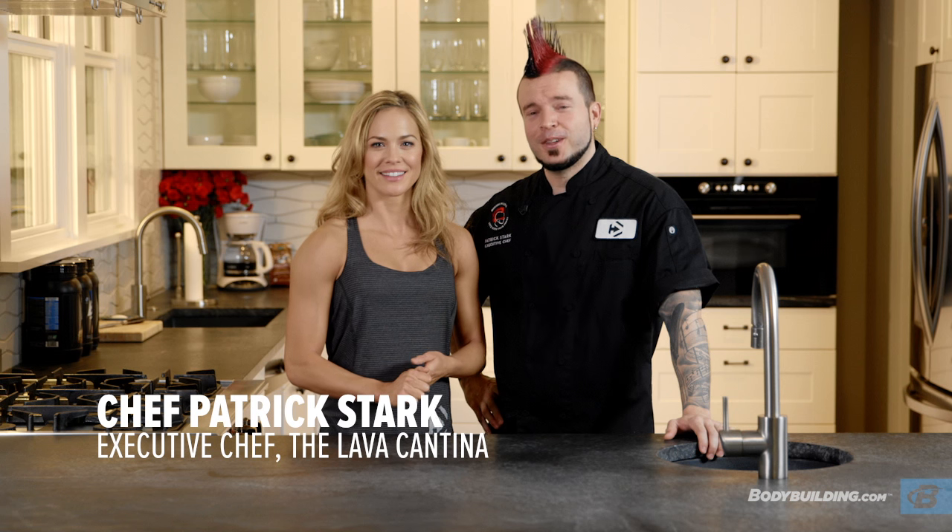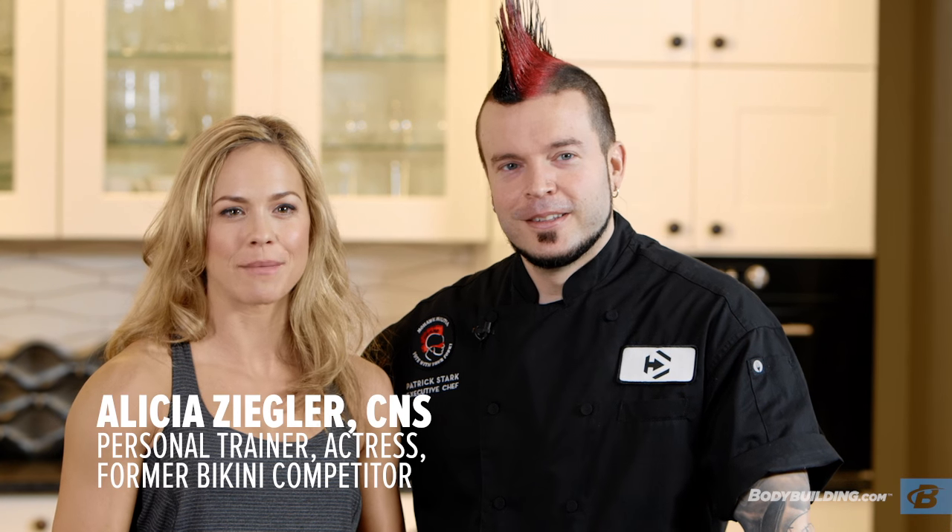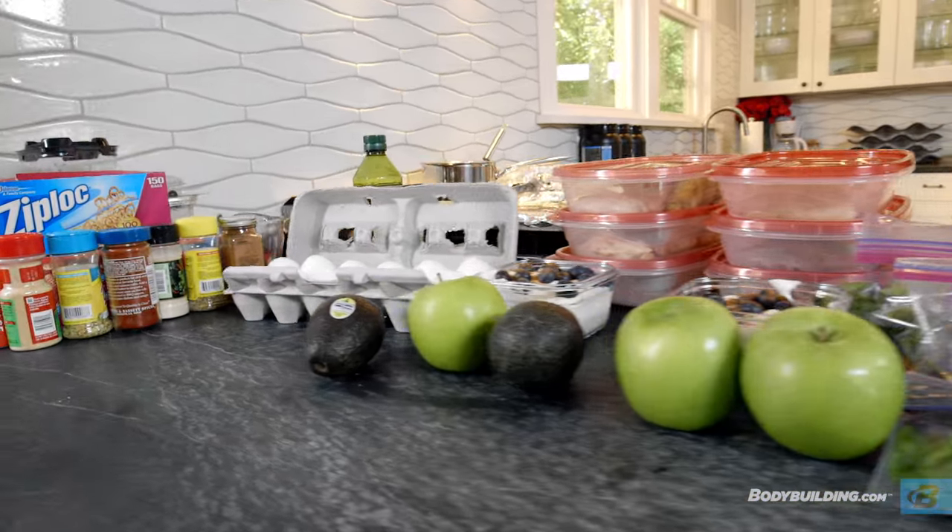What's up? I'm Chef Patrick Stark, the executive chef at Lava Cantina. And I'm Alicia Ziegler, actress and dedicated athlete. Welcome to the Transformed Program Nutrition Guide.